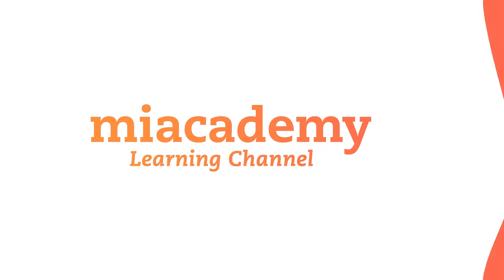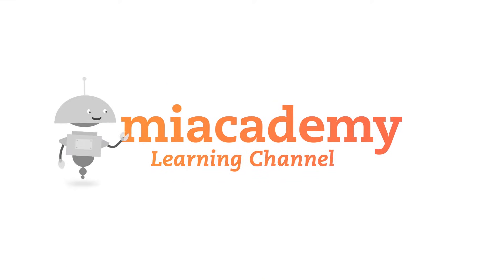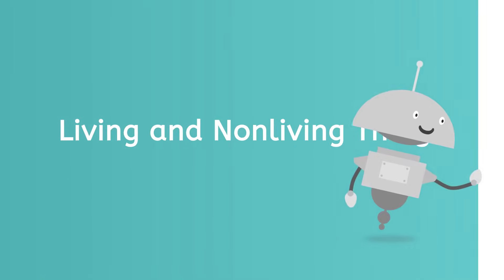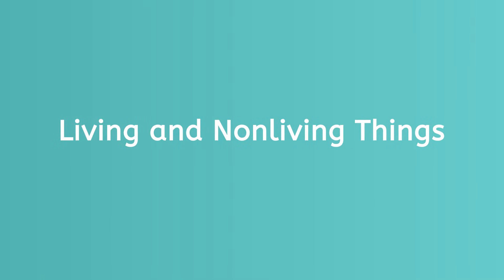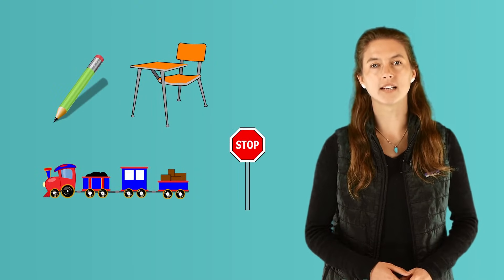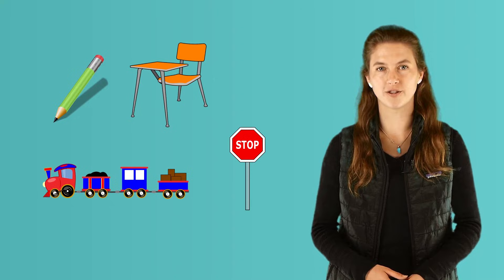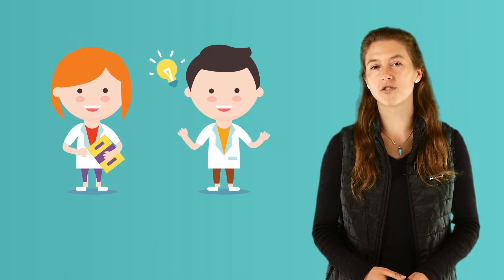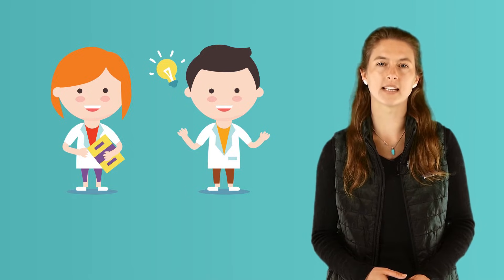Ready? Let's go! Living things need food and water to grow and be healthy. Nonliving things do not grow and do not need food or water. Can you be a scientist and ask three questions to see if something is living or nonliving?